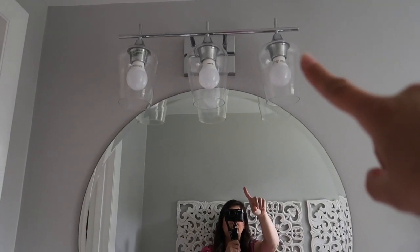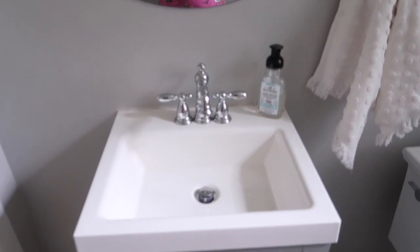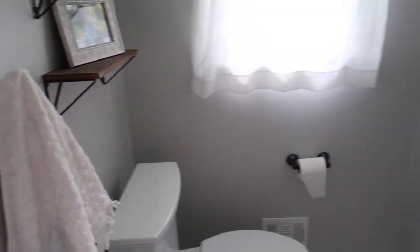The vanity really makes the bathroom — without it, it probably wouldn't look as nice. I got this off Wayfair and I think it's really pretty, a little feminine touch. I got this mirror from Wayfair as well, and same with these pendant lights. I'll see if I can link all of this down below if you're interested.